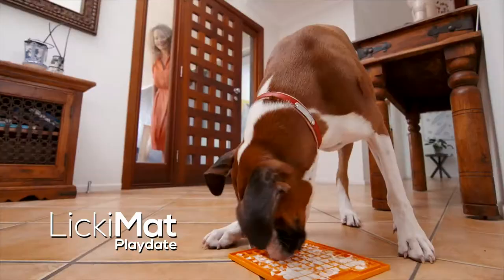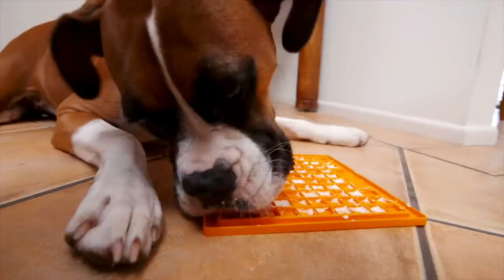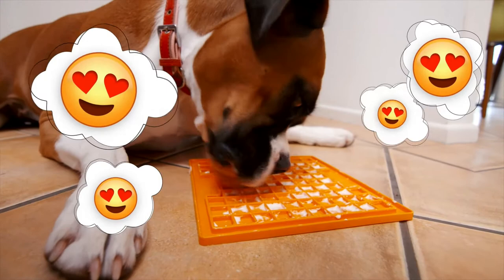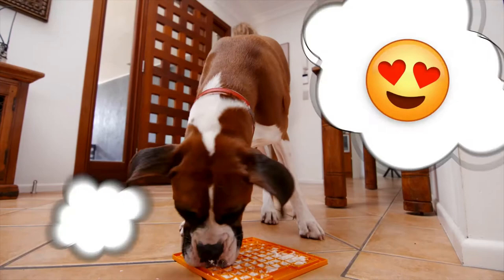He's happy with the licking mat. Yes, yoghurt! Yummy, yummy yoghurt down in my belly. Glad I discovered it. I got it, I got everything. It's some in the corner. This will keep me happy for hours. Tasty. Fun and tasty.